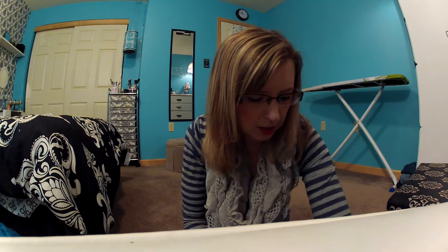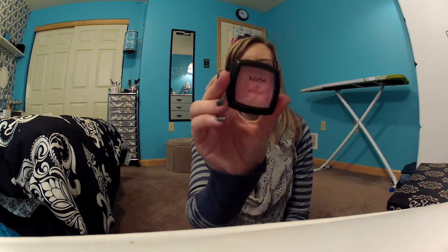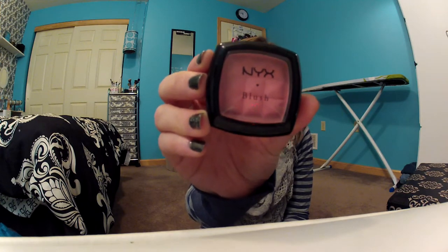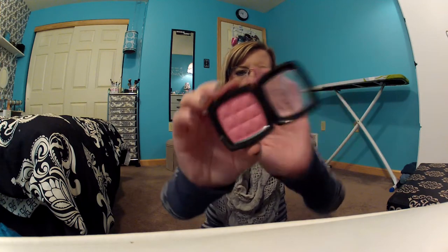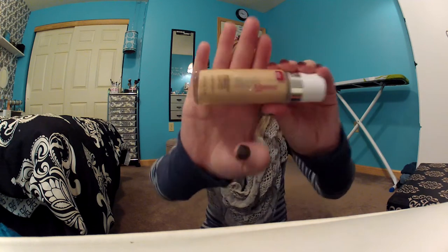The next thing I got was a NYX blush in Gorgeous — or however you say it. It's a very pretty color; I have that on today and I really like it. I thought I really want to try that color. Then I have the Maybelline Super Stay Makeup, which I also have on my face today, and this is in Classic Ivory.